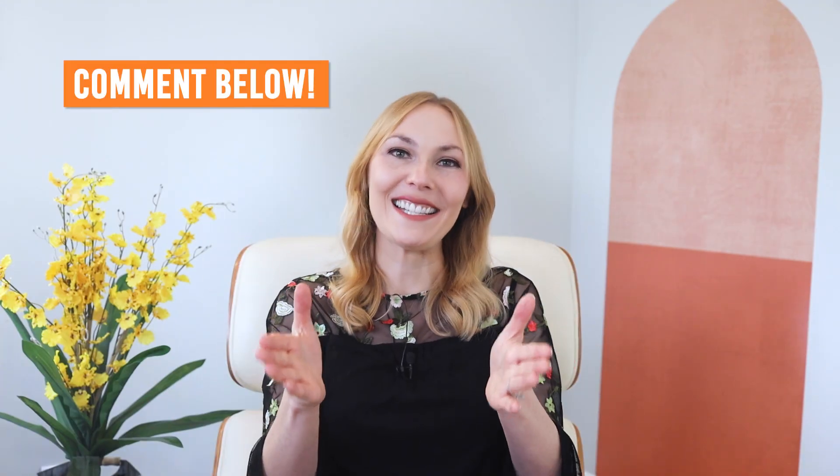So what would you add to this list? Comment below and like this video and subscribe to this channel. If you got any value out of it, you've got this Wi-Fi high five.